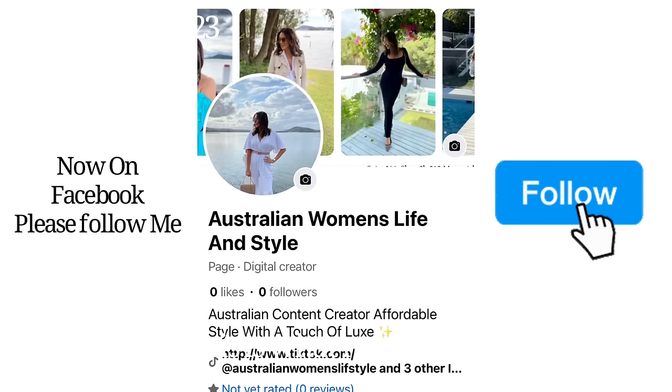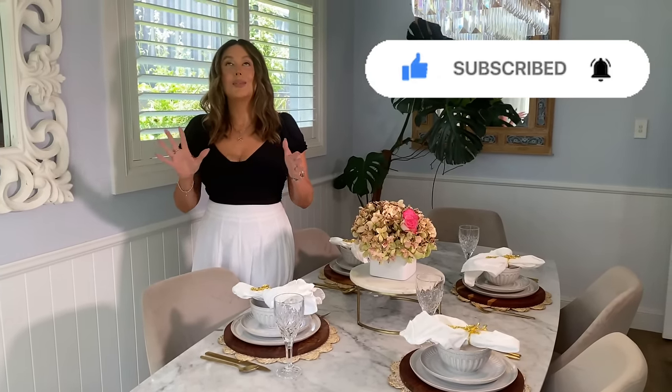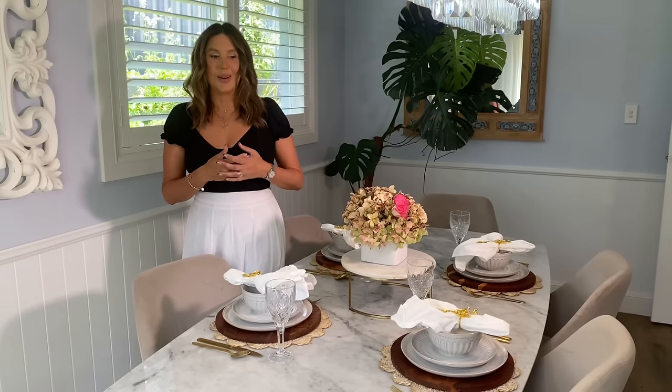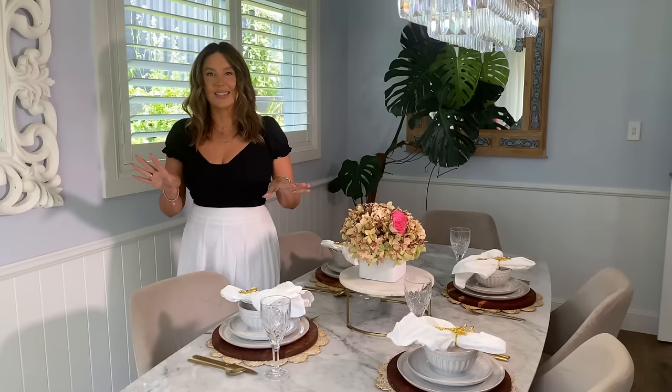Just wanted to let you all know that I've now joined Facebook under Australian Women's Life and Style — please follow me over there, I have no followers yet, I'm only new. If you enjoyed today's video please subscribe to my channel as it really does help me. Please like the video and add a comment as well — I'd love to hear from you guys, it just makes my day. Thank you so much for watching. I hope you enjoyed everything — the banh mis, the home makeover series. I'm trying to make my videos a bit of a variety show, so I hope you enjoy coming shopping with me at Kmart and Target. Thank you so much for spending your precious time with us today — I'll see you really soon, bye guys!